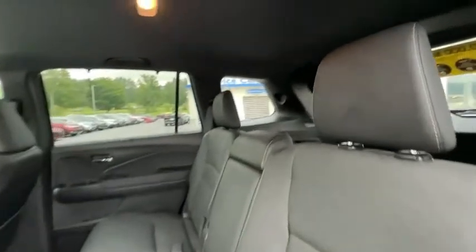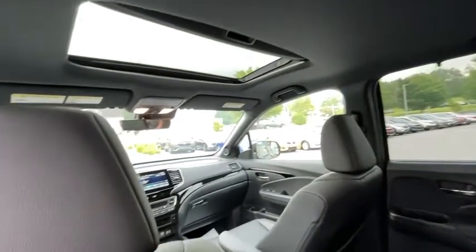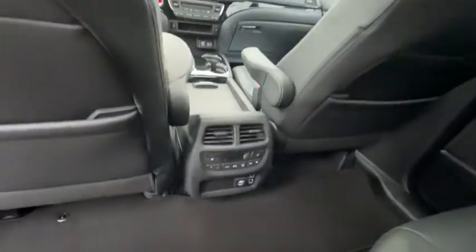Additional features include heated front seats, compass, fog lights, rear window defroster, power windows, power moonroof, overhead console, and panic alarm.